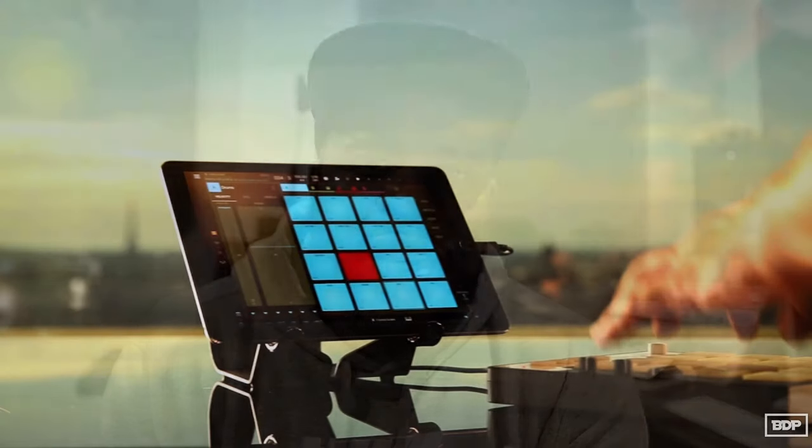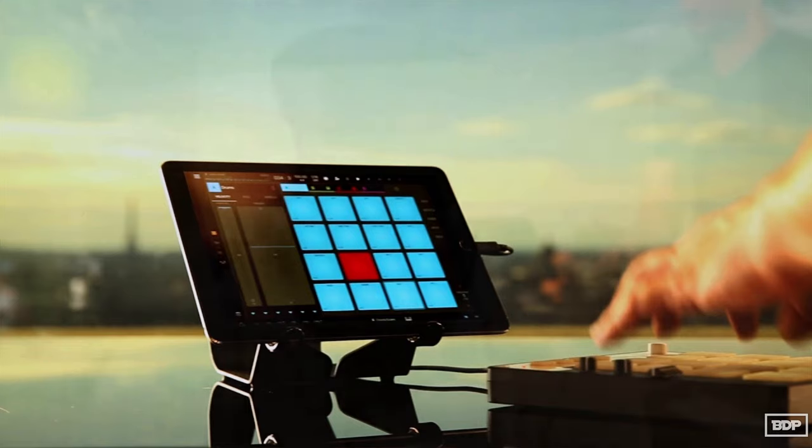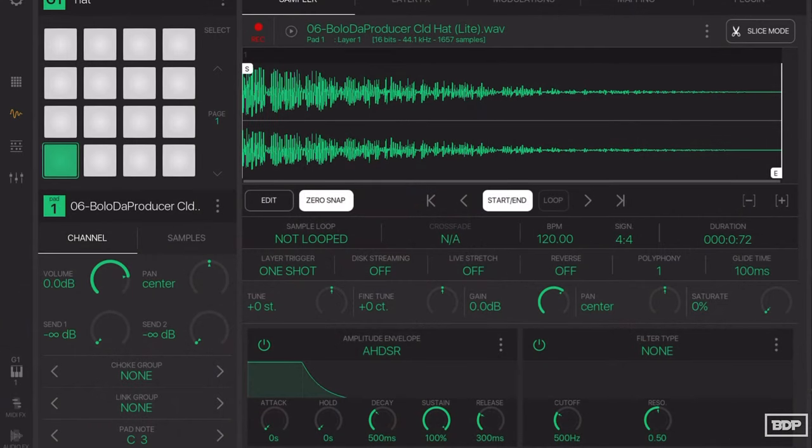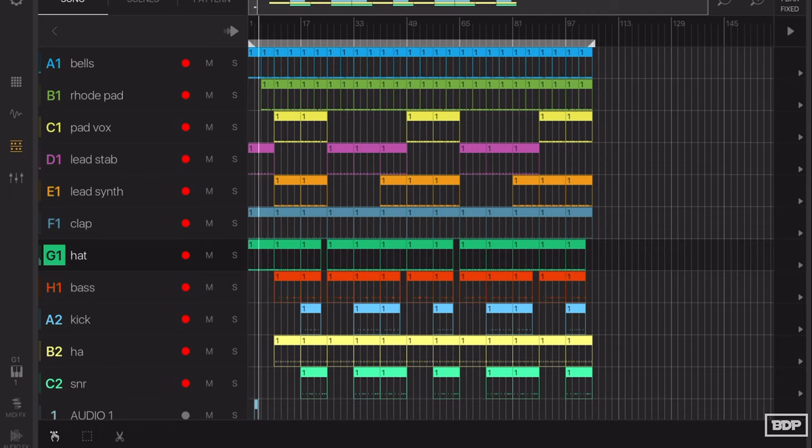Number two on the list is Beatmaker 3 on my iPad — my iPad is dead right now, but anyway. Beatmaker 3 is number two on my list because, as you guys know, it's just super dope. The portability of it is amazing, and they're getting so much better with these iOS apps. The sounds are crazy, and you can produce on the iOS app anywhere — and I literally mean anywhere. Just pick up the app and go at it. It's the best sample-based app on the market, hands down.